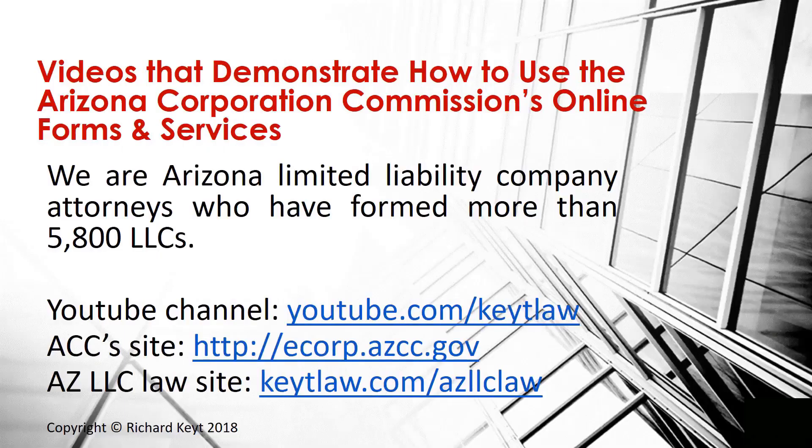We are Arizona limited liability company attorneys who have formed more than 5,800 LLCs. We created a series of videos that demonstrate how to use the Arizona Corporation Commission's website to search company names, complete ACC forms, and use the Corporation Commission's eCorp services and online filing system.